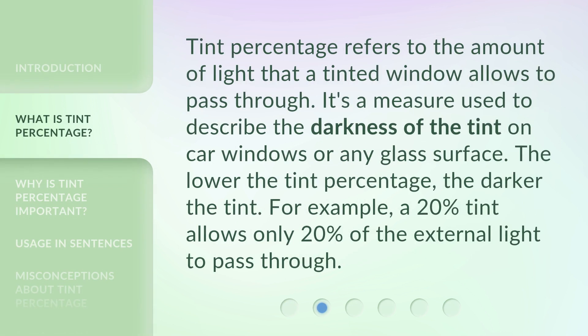Tint percentage refers to the amount of light that a tinted window allows to pass through. It's a measure used to describe the darkness of the tint on car windows or any glass surface. The lower the tint percentage, the darker the tint. For example, a 20% tint allows only 20% of the external light to pass through.